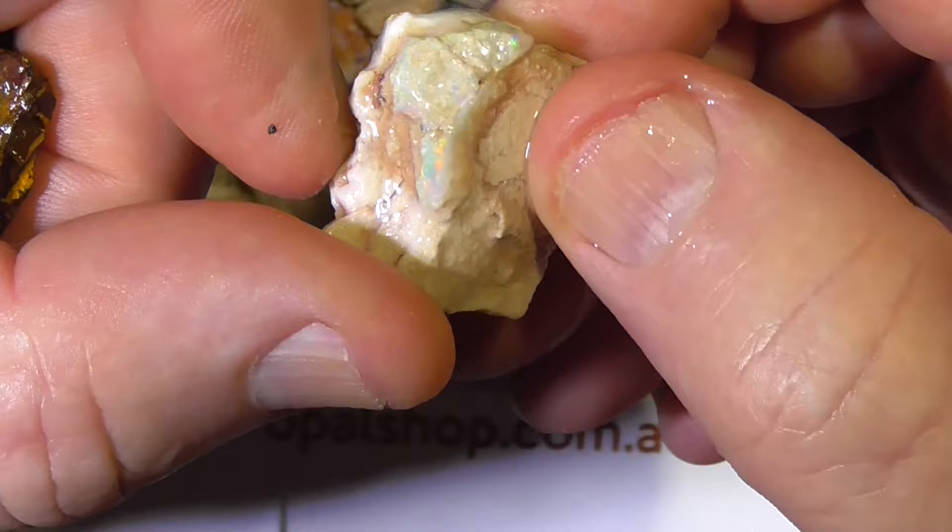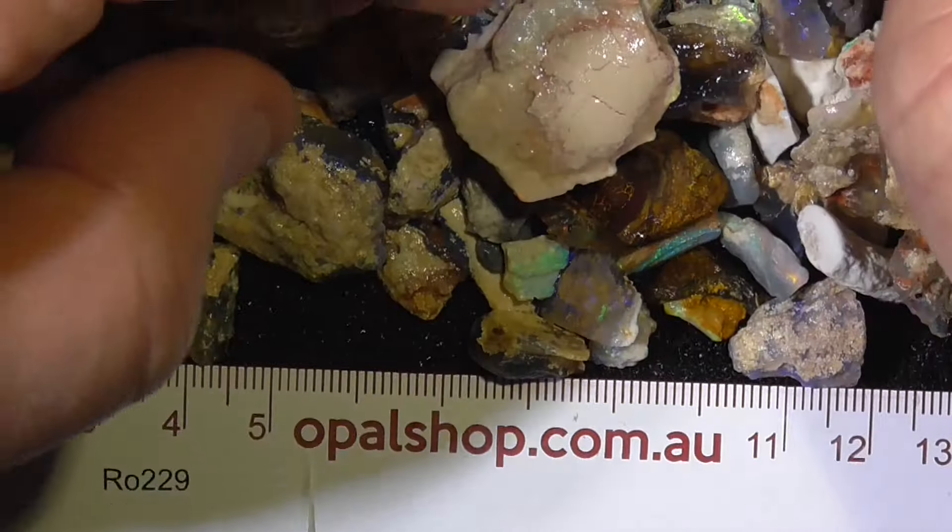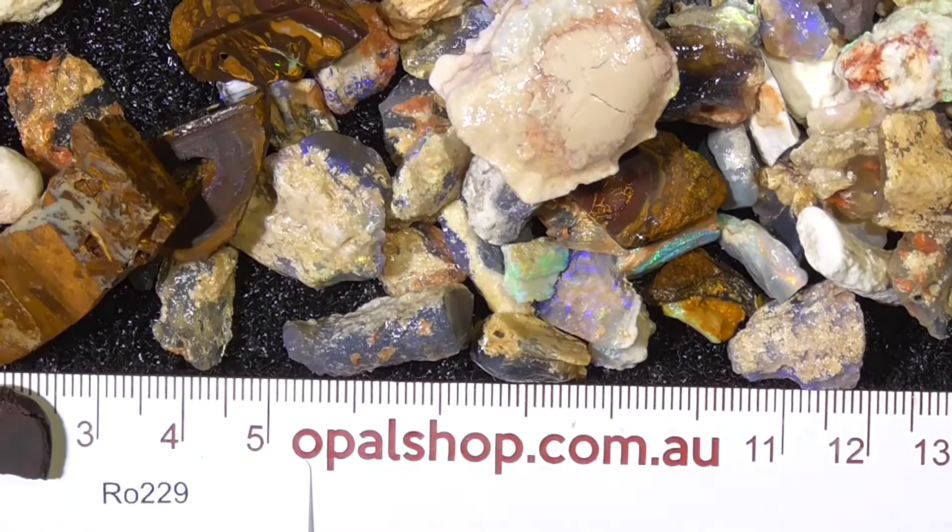There's a couple of reasonable pieces amongst this. It's half a piece of koroit — it's been polished but it needs to be recut. For some reason it was broken, I don't know how or where. And there's a few pieces of material like this — it hasn't got a lot of colour in it, there's a little eye in there. So what you'd have to do is make that the top of the stone, grind that down, grind it around and back and see where it goes.